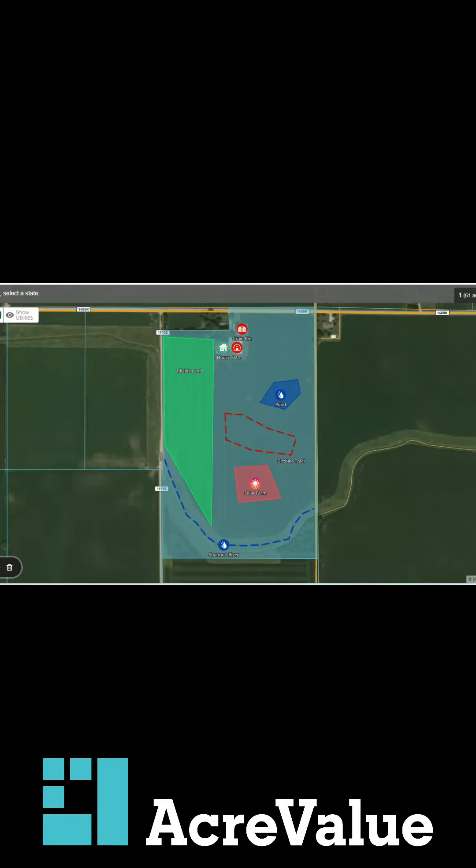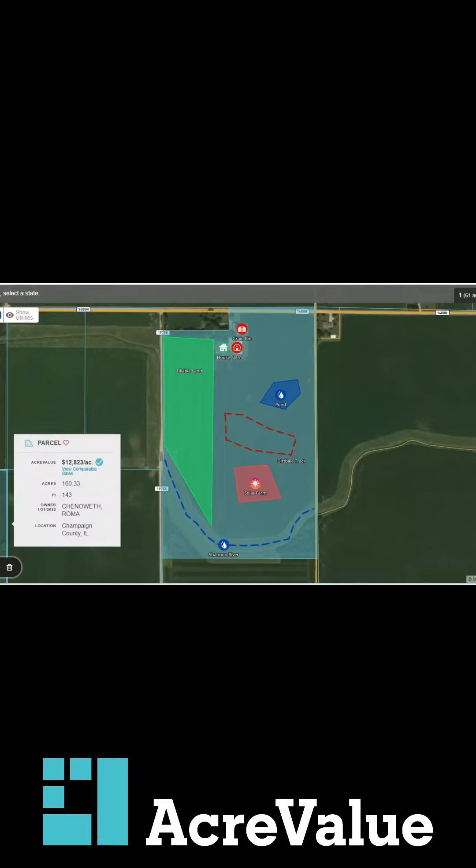Today we're going to see custom parcel features on AcreValue. A lot of people know that you can do this. Whether you're a broker, a realtor, a bank, or you're selling your property for sale by owner, if you want a quick and easy way of showcasing the desirable characteristics of your property, you can use AcreValue.